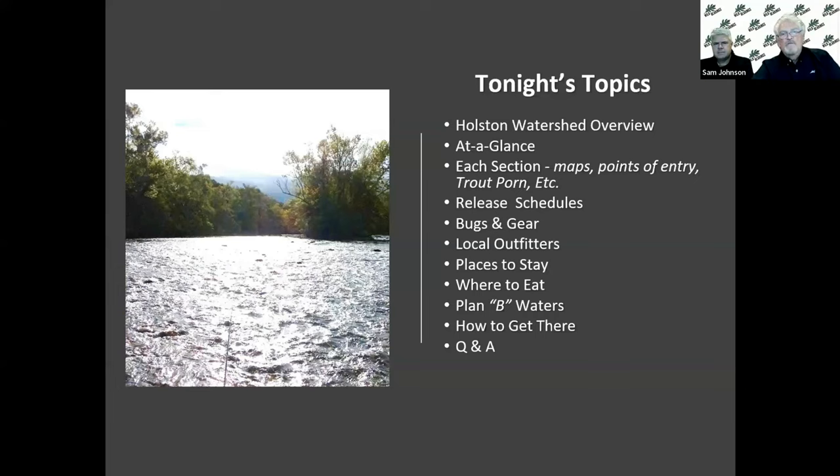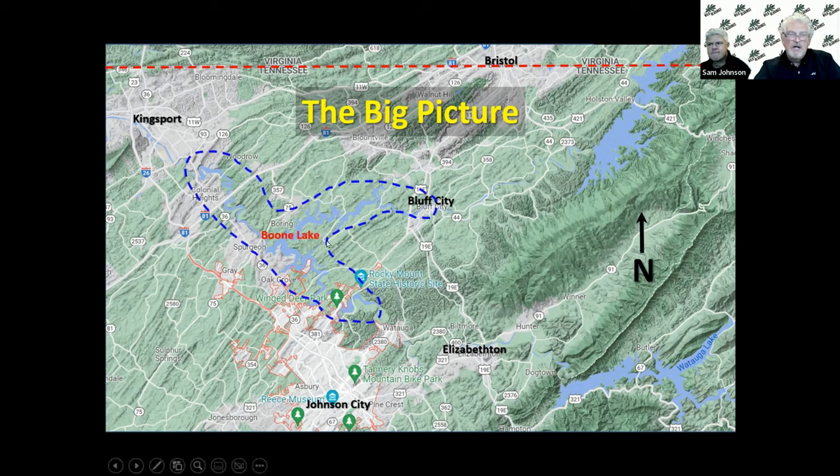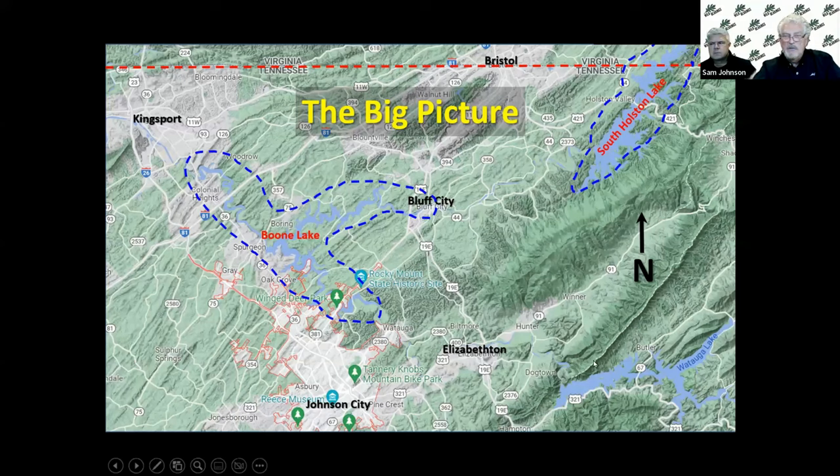Let's look at an overview of the area so you have a good sense of kind of where you are and where these waters are. This whole area is surrounded by a number of lakes — one of them being Boone Lake, another being South Holston Lake, which feeds the river coming through there. You've got Watauga Lake down at the bottom next to Elizabethton, along with another little lake called Wilbur Lake, which is right above Watauga Lake.